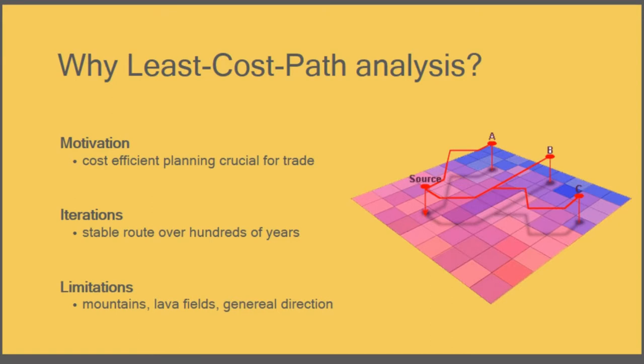My hypothesis was that these caravan routes would correspond closely to the least cost path. This is based on two assumptions. First, the motivation: the trade of incense was, like every trade, a profit-oriented endeavor, and one way to maximize profits is to minimize costs — making cost-efficient routes an intrinsic motivation of caravan organizers. Second, every year dozens to hundreds of caravans moved along the same track over hundreds of years, adding up to tens of thousands of iterations optimizing routes. Additionally, natural barriers and the general orientation of the landscape significantly narrow down the priority of possibilities.